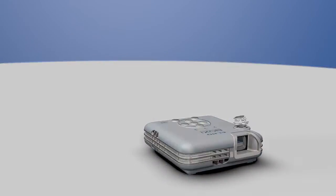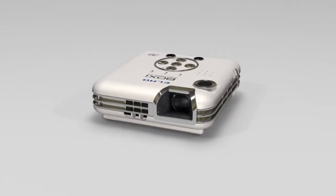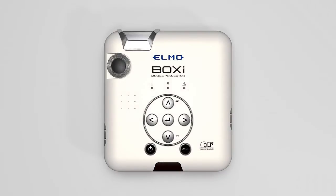The BOXY is a mobile projector. Weighing just 500 grams, it fits into almost any briefcase. LED and DLP technology produce a large, bright image. Measuring just 5.2 x 5.6 x 1.7 inches, the BOXY is a truly portable device.